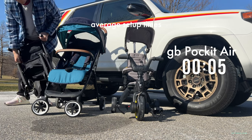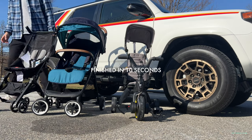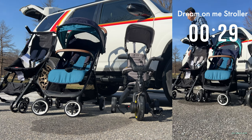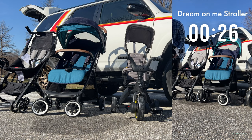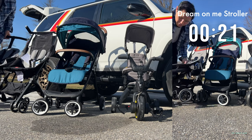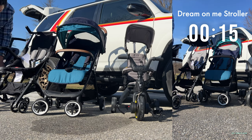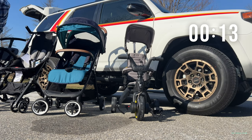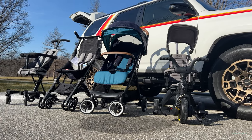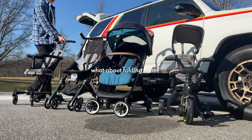The GB Pocket Air takes 10 seconds to open. All you have to do is undo one hook, and after you open it four or five times it will just pop open every single time — you can open and close it in about 10 seconds. The Dream On Me stroller has a slightly different system because things are connected by straps and Velcro, so it's a little trickier to open and close since it's not as modular. It takes about 24 seconds to open into stroller mode, but you can remove the handles and use it as a traditional open stroller.